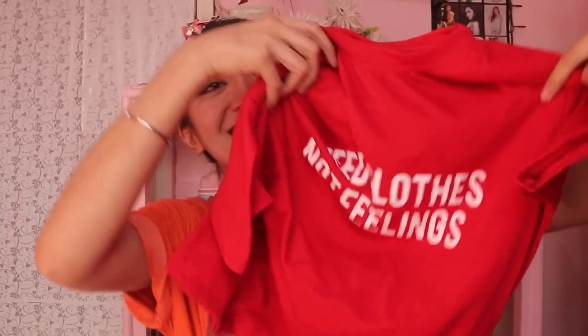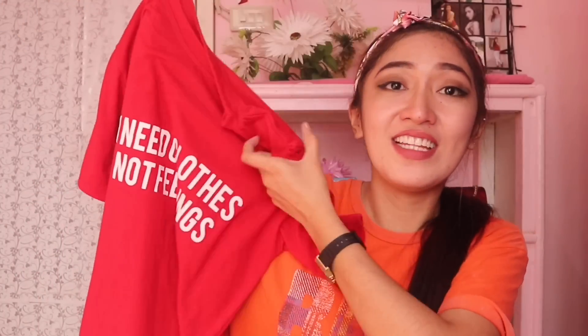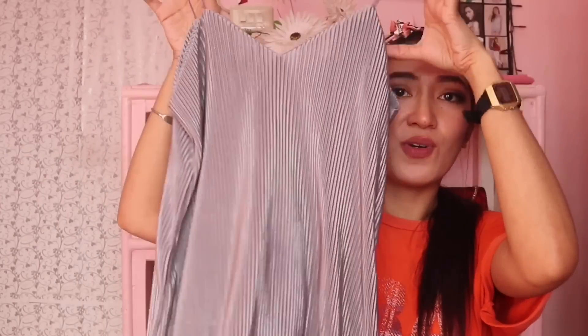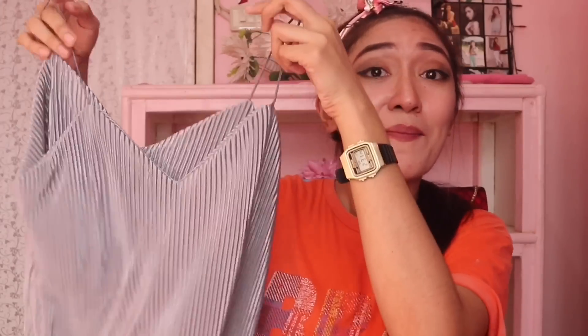And next, itong statement tee — tada! Red! Nakalagay dito: 'I need clothes, not feelings.' Sobrang cute lang, so binili ko. Pwede itong pang everyday, pwede din siyang i-tie up. And itong off-shoulder — nagkukuha ako ngayon ng mga grey, mga silver, mga ganon. Matagal na itong uso pero binili ko lang siya kasi ang ganda. Basta kasi pag grey, pag silver, nakakaputi talaga siya. And ito din, silver — metallic pala to. Ang sexy niya! Ang rami kong nakita ng mga YouTubers na ito yung palaging sinusuot nila, ito yung mga hinuhalls nila. So binili ko talaga to.